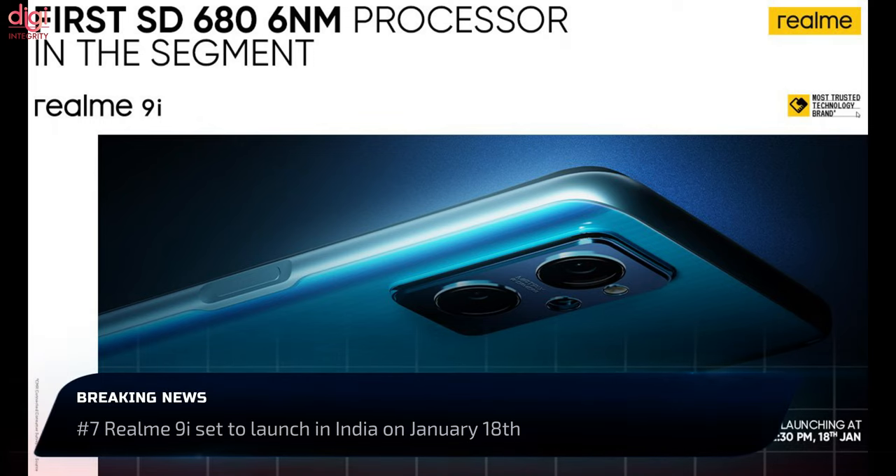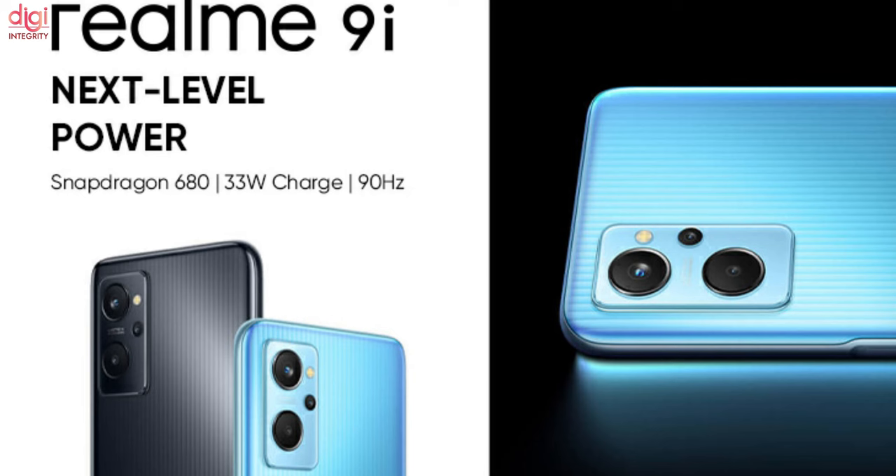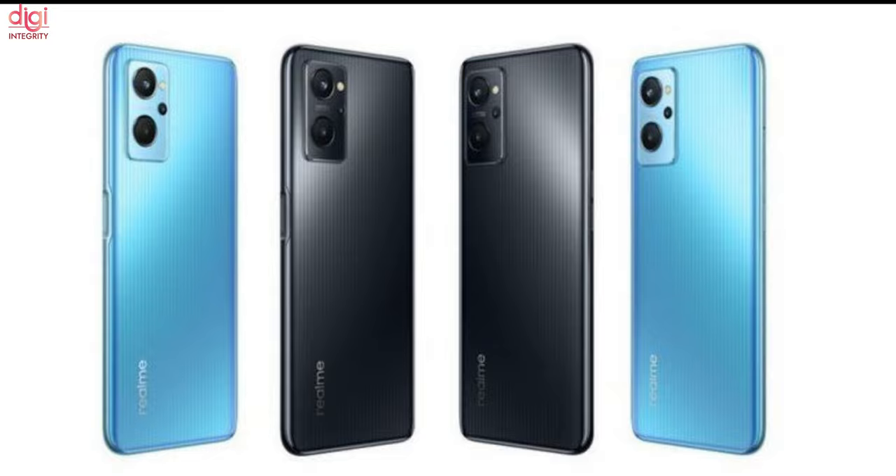Realme 9i will be launching in India on January 18th, 2022. This device will be powered by a Snapdragon 680 processor and will feature a 5000mAh battery. Realme 9i is expected to be priced at around Rs 15,000 in India.